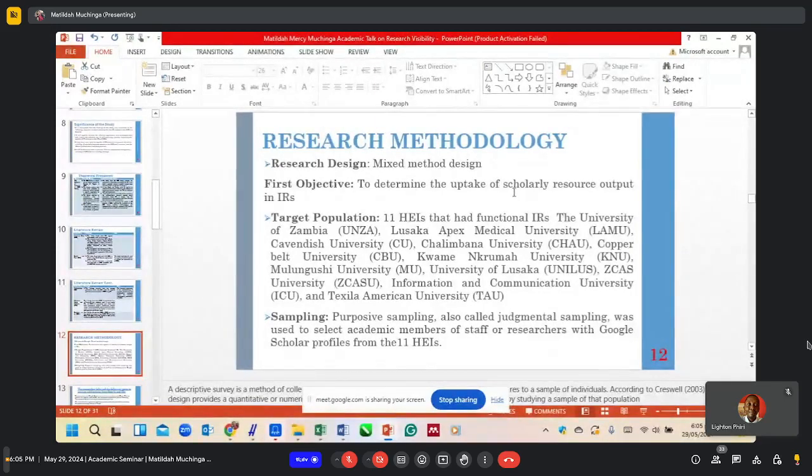In terms of sampling, purposive sampling was used to select academic members of staff or researchers with Google Scholar profiles. The target was academic members of staff that have Google Scholar profiles, because we were interested in finding the publications they have on Google Scholar against those that have been ingested in the institutional repositories.